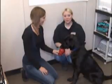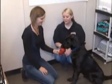Hi and welcome to this week's pet project. I'm at the Lloydminster and District SPCA with Jennifer, and this is Jake.